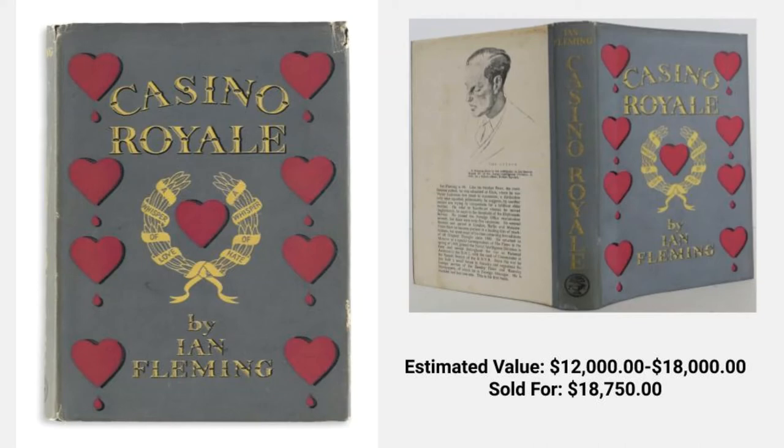Next, we have another beloved Ian Fleming title: Casino Royale. The estimated value of this book is between $12,000 and $18,000. This particular edition sold last week for $18,750. An amazing price for a James Bond book.